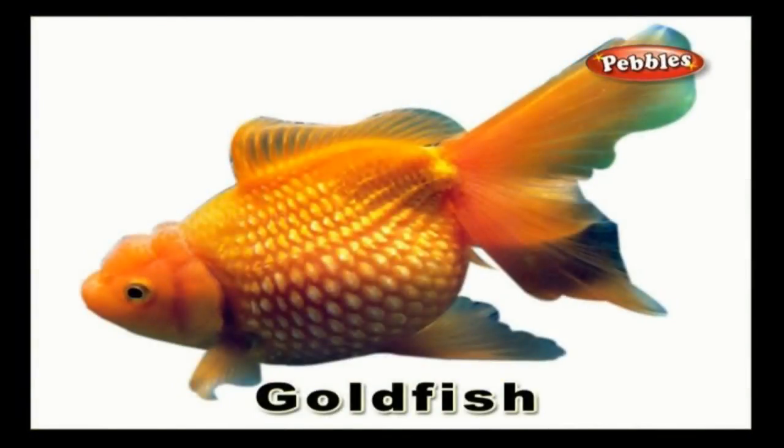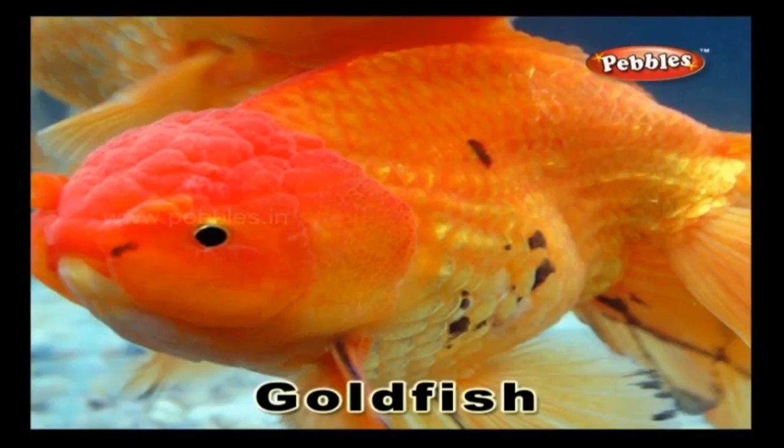Goldfish: a small fish that is most commonly kept in the aquarium. It has a brassy or an orange colouring with a shiny texture.